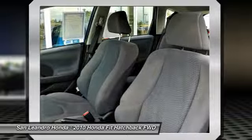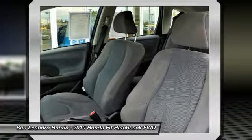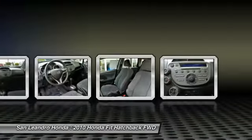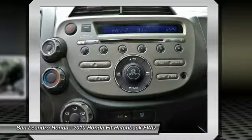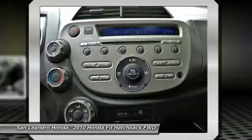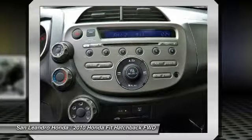Honda trained technicians scrutinize all major vehicle systems, including brakes, engine, drivetrain, steering, suspension, tires, wheels, and the exhaust system, as well as vehicle interior and exterior. Dealer technicians recondition any component that does not meet standards, and any component that cannot be reconditioned is replaced with Honda Genuine Parts.